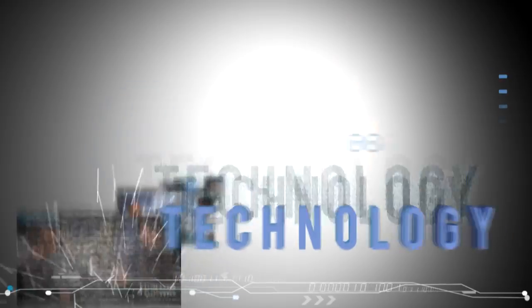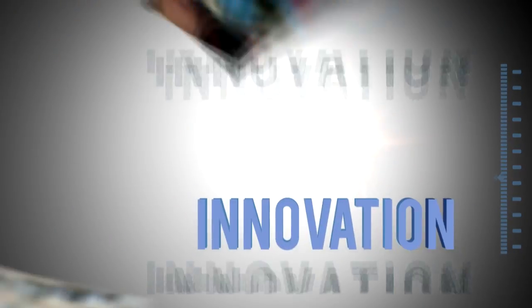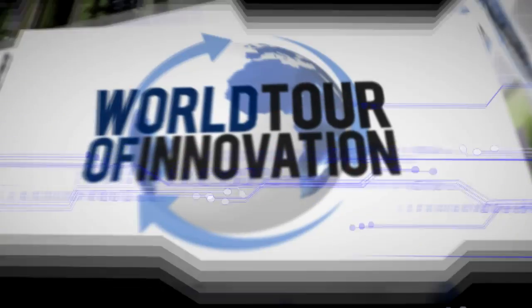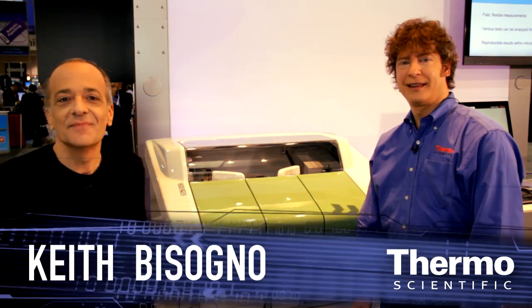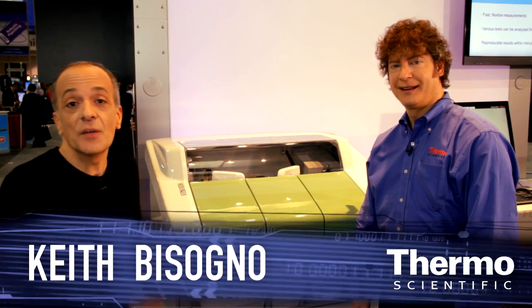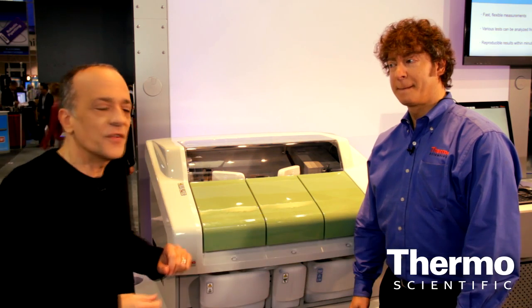We're talking about better, faster chemistry analysis like never before. Meet Darren Laughlin. He's our expert in this area of the business, talking about industrial chemistry analysis.